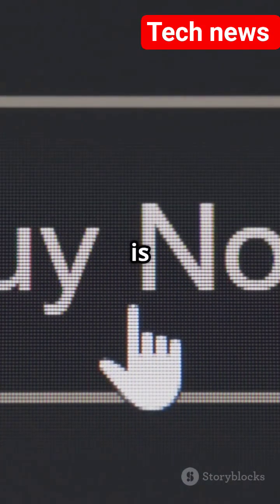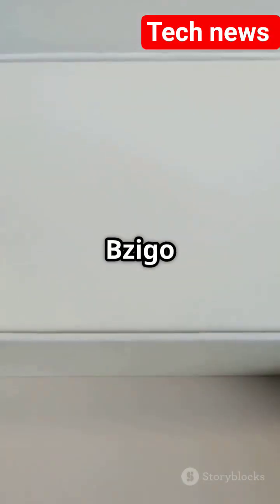It is not cheap — around $500, and it is still in pre-order. The Bzigo is about $339 and it is already out.